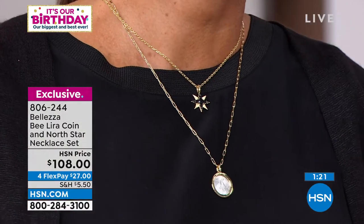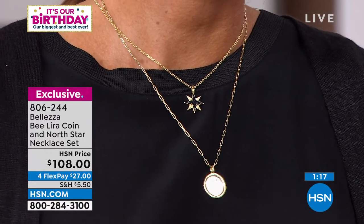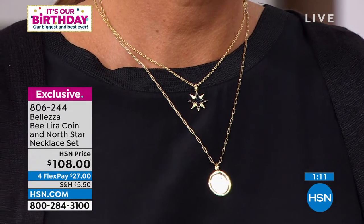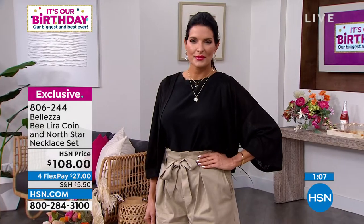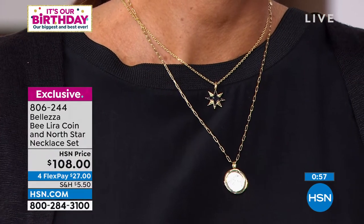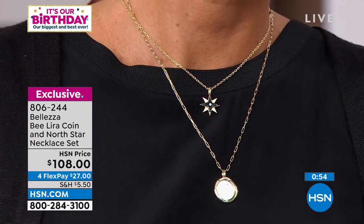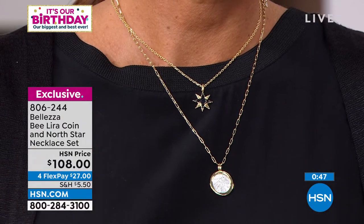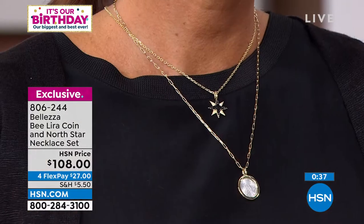There's a huge clamor for these coins — very hard to find. On the obverse side is the olive branch — the peace promise. Then we added the north star as a separate necklace. The north star has always symbolized guidance because it never changes direction — always points north. It's a symbol of finding your path, confidence. Marry a symbol of peace and prosperity with a symbol of confidence — that's a powerful set, and they're gorgeous, made in Italy.